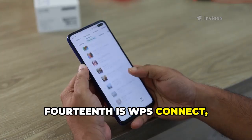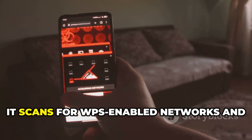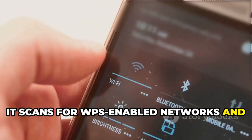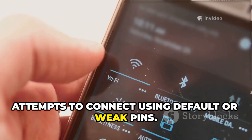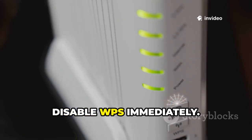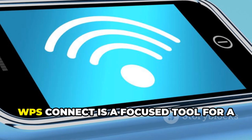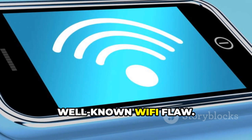Fourteenth is WPS Connect, targeting the vulnerable WPS feature on many routers. It scans for WPS-enabled networks and attempts to connect using default or weak PINs. Use it to test your own router — if it gets in, disable WPS immediately. Many older routers are still at risk. WPS Connect is a focused tool for a well-known Wi-Fi flaw.